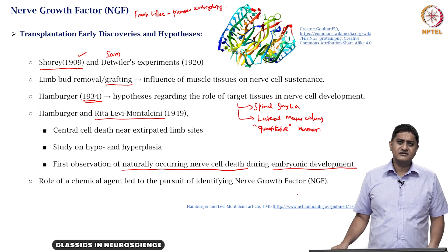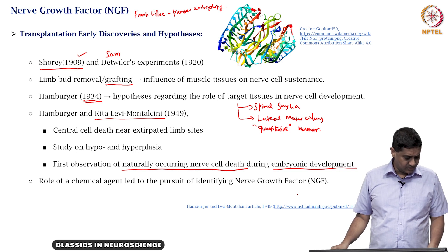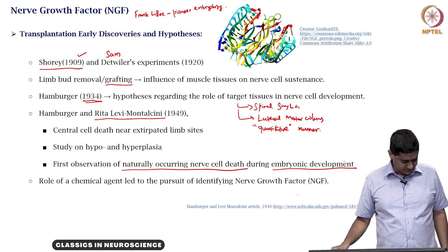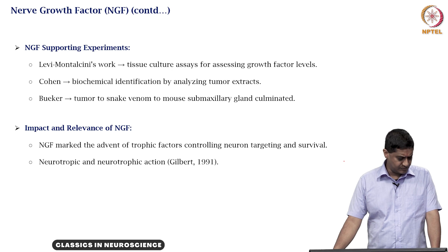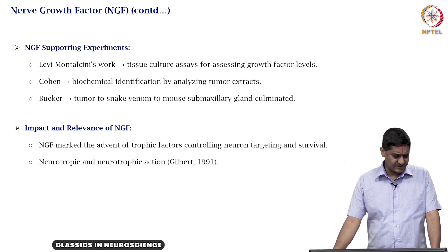Hamburger continued this line of study in collaboration with Rita Levy Montalcini, asking whether this tumor-based method could help identify the specific growth factor or chemical agent responsible for this kind of growth. They found a great stimulating effect on the dorsal root ganglia using tumor transplantation and concluded that this must be due to some substance secreted by the tumor, which they hypothetically called the nerve growth stimulating factor.